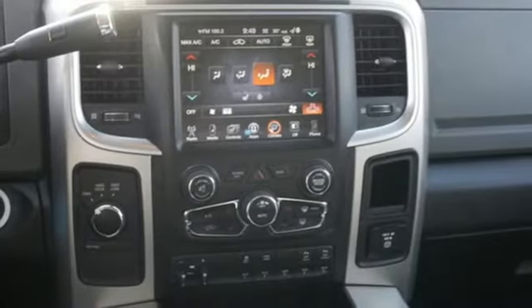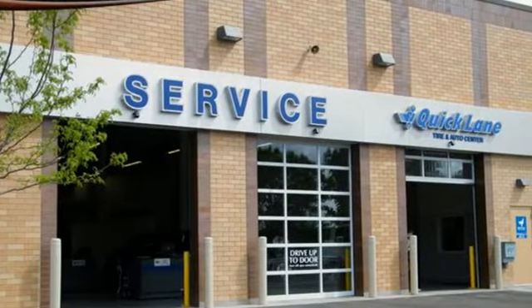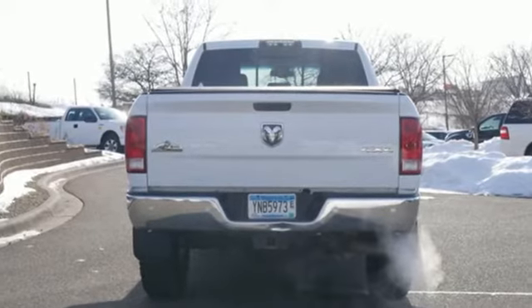Power heated mirrors, dual zone climate control, aluminum wheels, heavy duty shocks, auto dimming rear view mirror and automatic transmission.